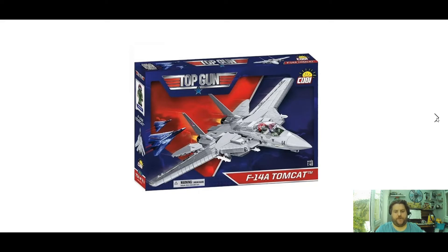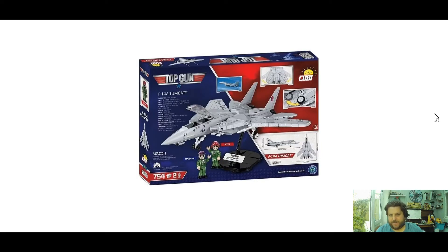Next up we have the cool Top Gun F-14A Tomcat. This has been shown a few times but we've now got a price on it — don't hold me to this, it's meant to be 299.98 zloty, which is about 60 to 70 pounds. I wonder if it might be a little bit more expensive than that, but 754 pieces and two mini figures: Maverick and Goose. Very, very cool — I can't wait to get my hands on that one, and the wings are retractable as well, which is even more awesome.